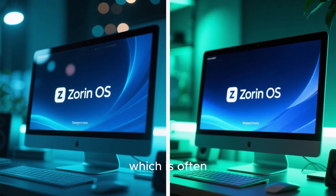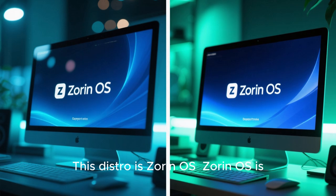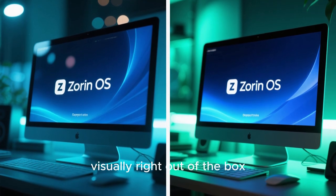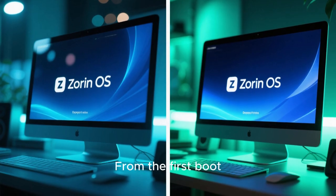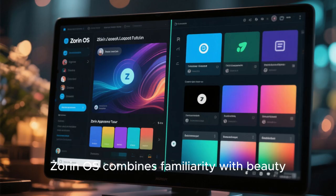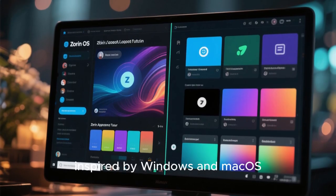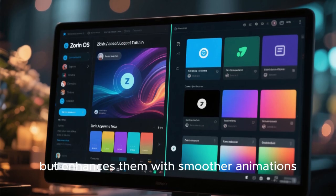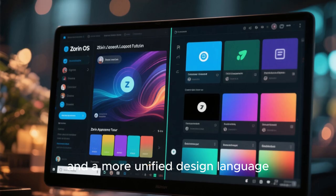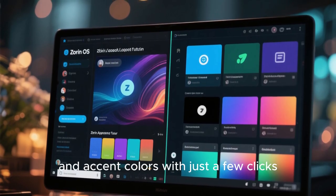Finally, let's move on to the fourth distro, which is often overlooked but visually exceptional when configured as intended. This distro is Zorin OS. Zorin OS is designed to impress visually right out of the box, and it succeeds brilliantly. From the first boot, Zorin OS feels polished, premium, and ready for mainstream users. It combines familiarity with beauty, offering layouts inspired by Windows and macOS, but enhancing them with smoother animations, better spacing, and a more unified design language.